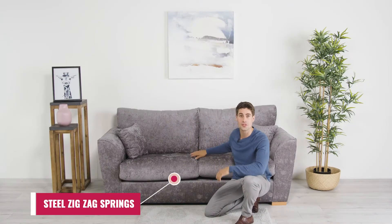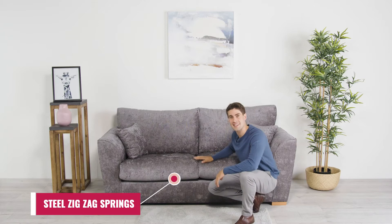Some of our competitors opt for cheaper elastic webbing underneath the cushions, but over time this can sag and deteriorate. All our sofas come with reinforced steel metal zigzag springs,